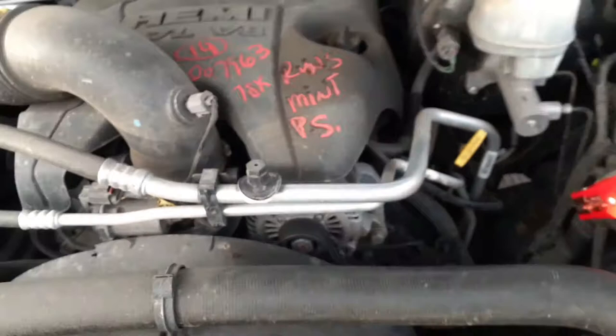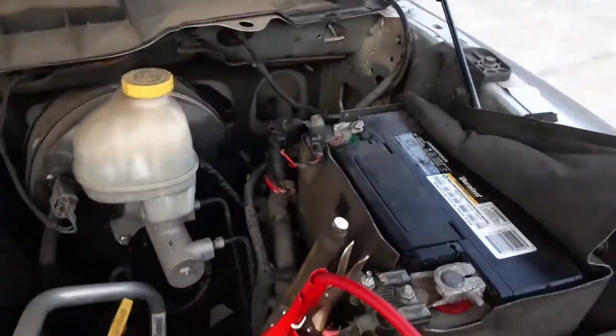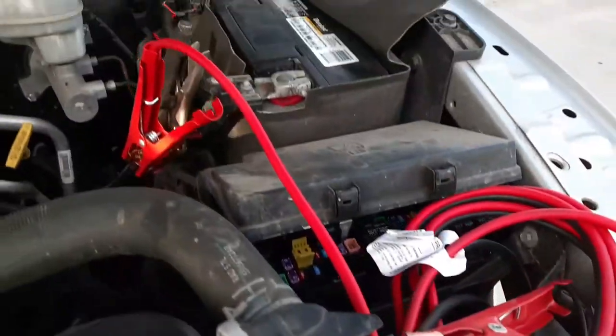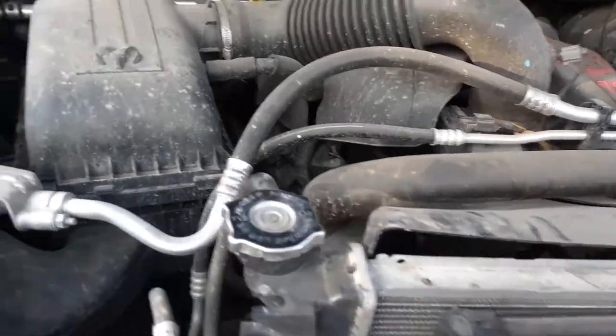We'll look at the old Hemi here. 5.7 Hemi — mint running motor, 78K. Everything else underneath the hood is all there. We have to check the radiator and condenser when they're pulled. There's your ABS unit down below. Alternator, starter — all good. Air cleaner and all fine.